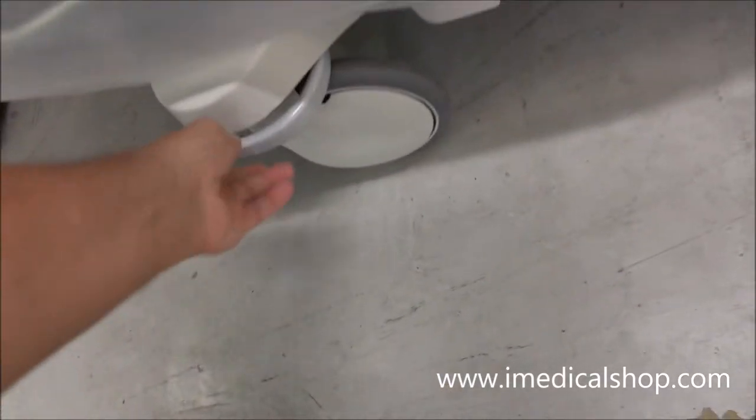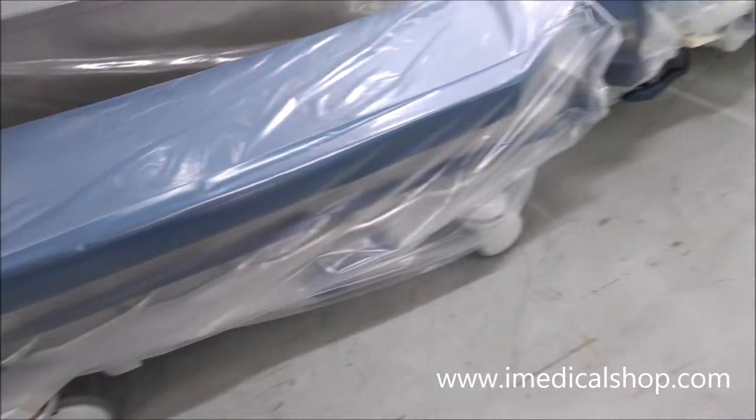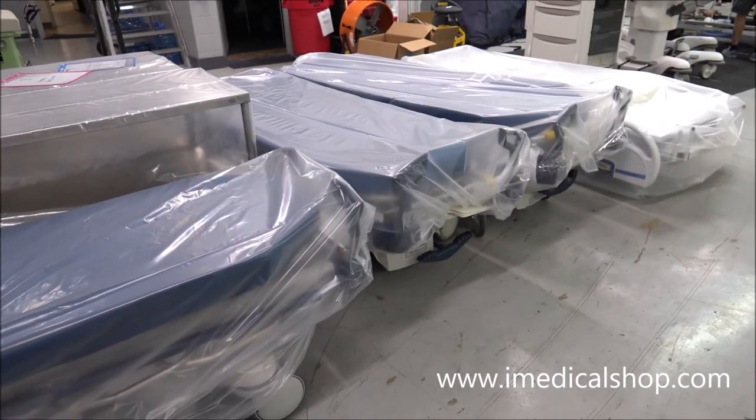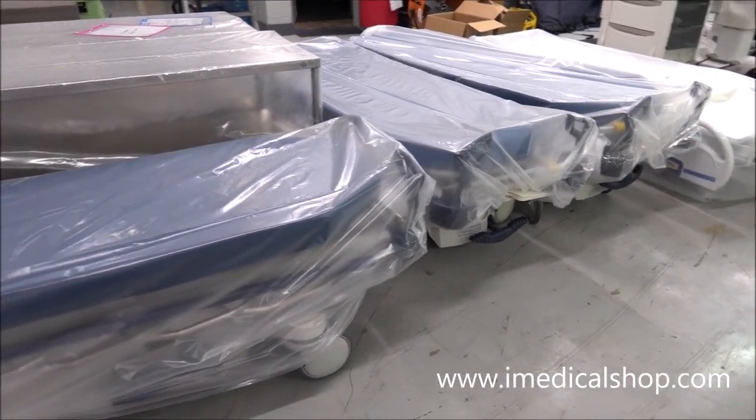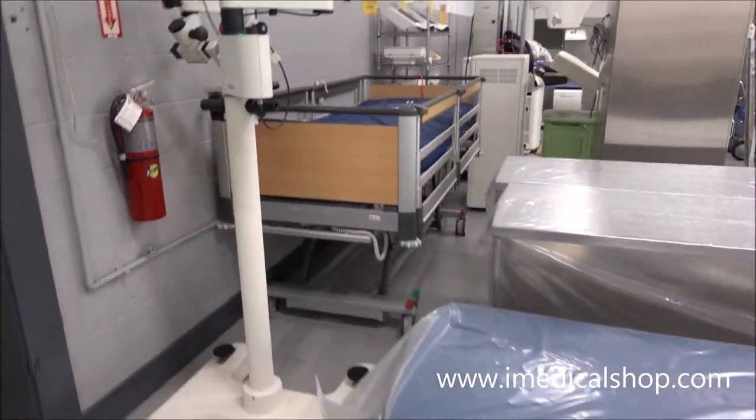These stretcher pieces are physically taken off, sent to another factory, and re-dipped — so they're going to be in perfect condition when you get them. These are ideal for international hospitals and clinics that absolutely love these.